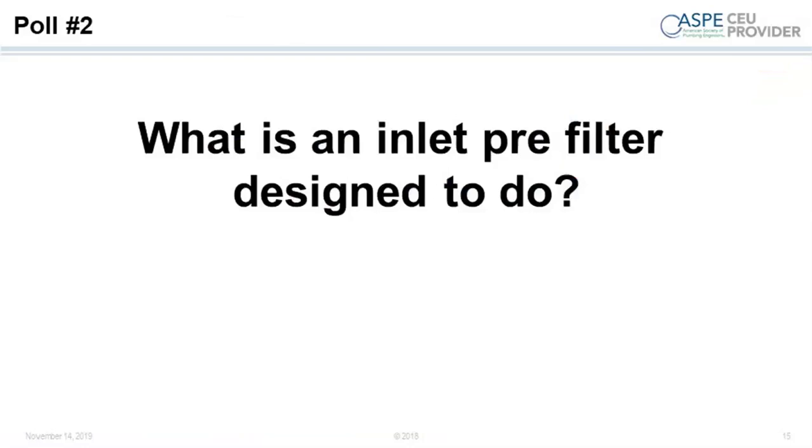What is an inlet pre-filter designed to do? Our second poll asks: is it to keep coarse materials out of the tank, to disinfect the water in the primary storage tank, or to filter the water downstream of the booster pump? This is a pre-test to check your acumen before I've fully presented on these concepts. We'll close the poll in a few seconds.